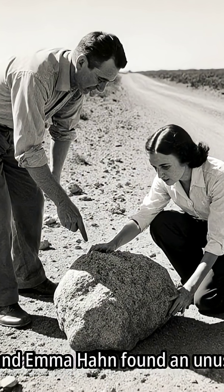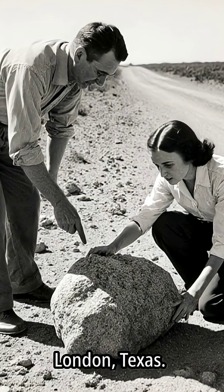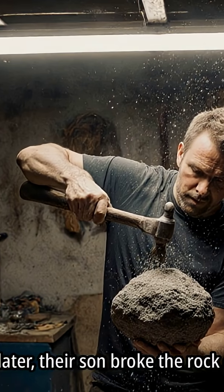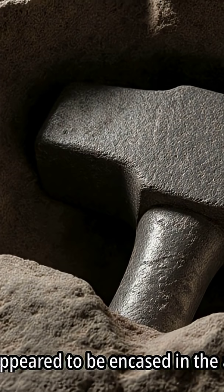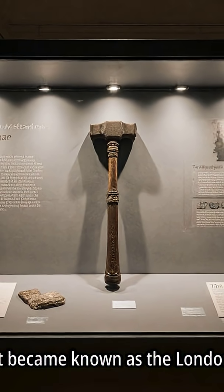In 1936, Max and Emma Hahn found an unusual rock near London, Texas. A piece of wood was visibly sticking out from the rock. Years later, their son broke the rock open. Inside, he discovered an iron hammer. The hammer appeared to be encased in the ancient stone. This artifact became known as the London Hammer.